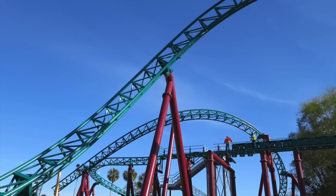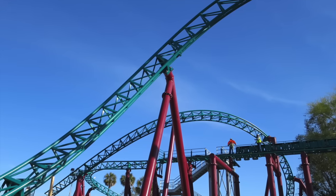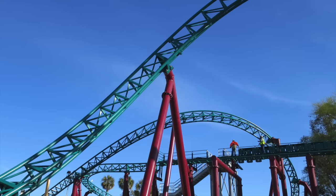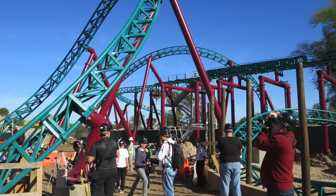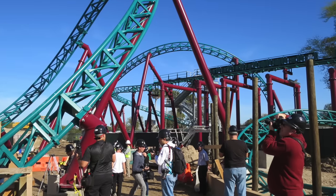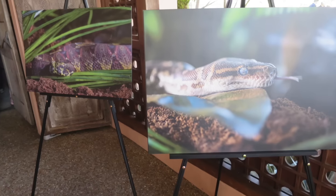Riders will be hurtling down a twisting track, sneaking around existing elements that are part of the park's Egypt section. For those who go to Busch Gardens a lot, you know that their queues are all outdoors, so in the middle of summer it gets pretty warm — they use misters and fans, but there are no actual indoor queues. So Cobra's Curse will be the park's first ride with an elaborate air-conditioned queue.